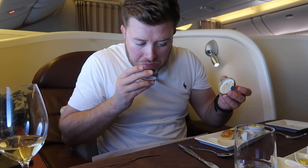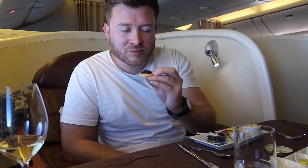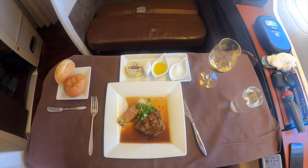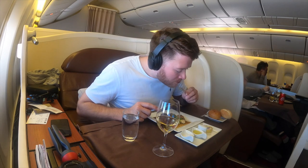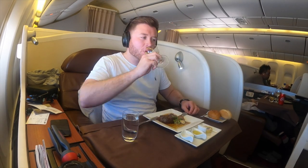Do you really fly first class if you don't indulge in caviar? JAL offers crown jewel caviar, which I'm told comes from Germany — do let me know in the comments if you know more about this. While not as good as what Emirates offer in my opinion, it was a delicious appetizer. A quick top-up of champagne and we moved on to the main course: US beef tenderloin cooked to my taste of medium rare.